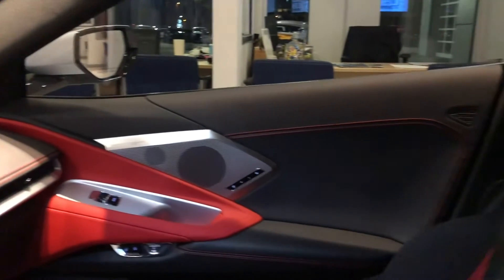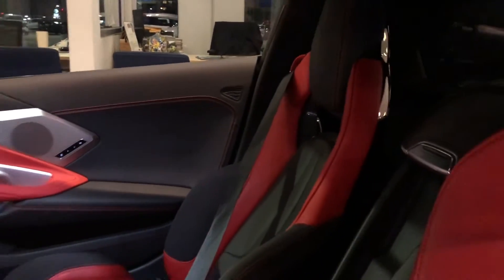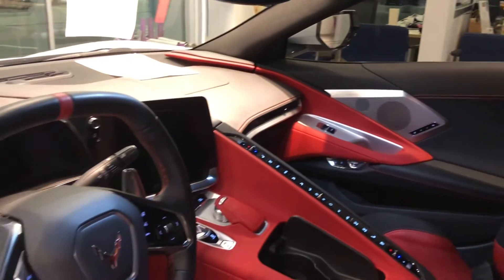Eight-way power GT heated and ventilated bucket seats with adrenaline red interior.